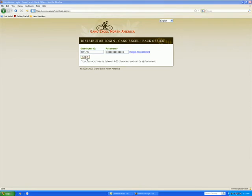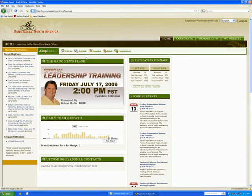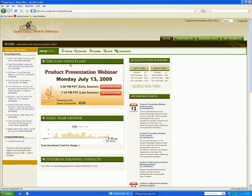Okay, here we go for the tour. This is where I log into my back-office, my ganocafe.com. As soon as I log in, I see the latest Gano News Flash, which is a rotating banner with the most important items we need to know about. Upcoming events are listed down the right side, and on the left side are all the recent blog posts on our blog.